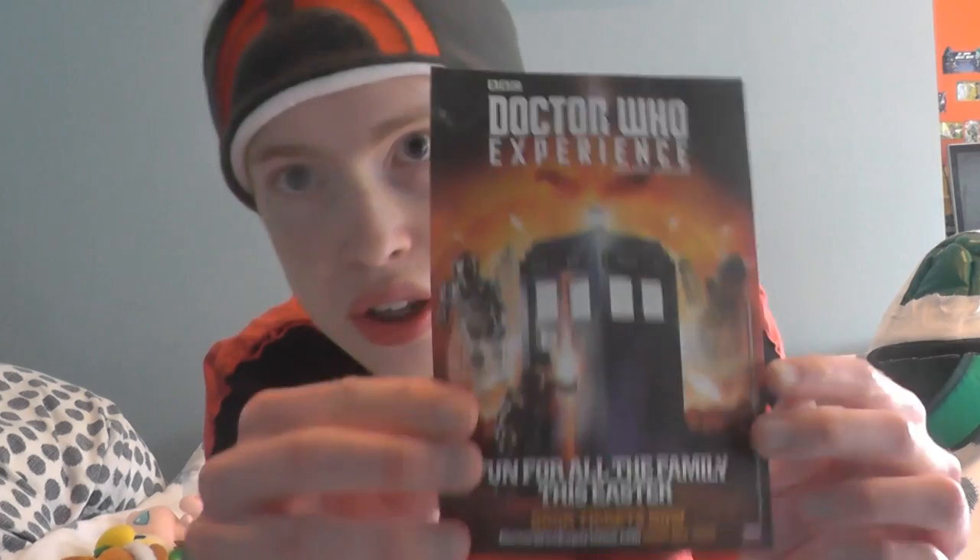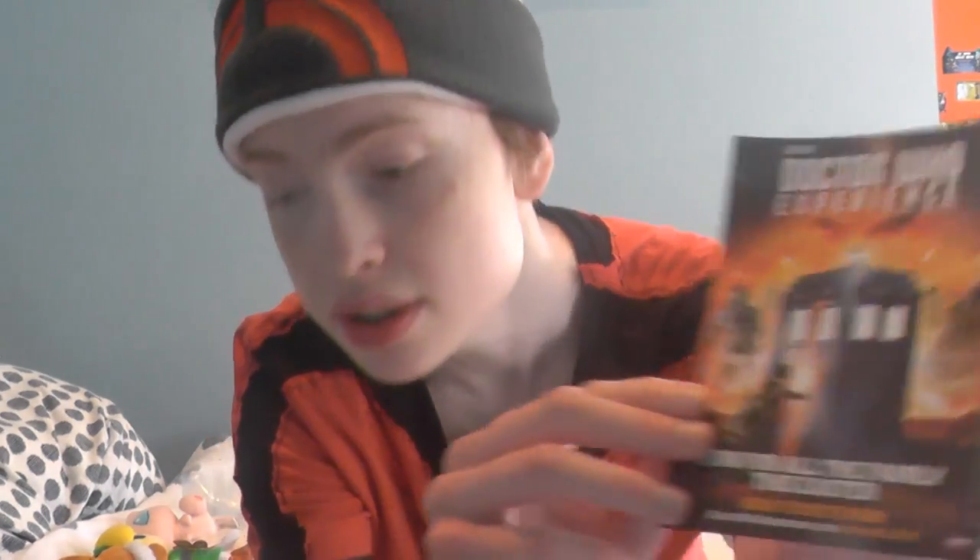I didn't actually pick up much more because this haul was quite expensive — it doesn't look it, but it was. Plushies were eight pounds each, but they did a special offer where you buy three plushies and it comes to eight pounds total, which is a great deal. Of course I also got a leaflet for the Doctor Who exhibition, which is really good.